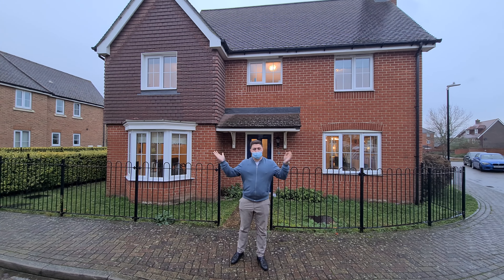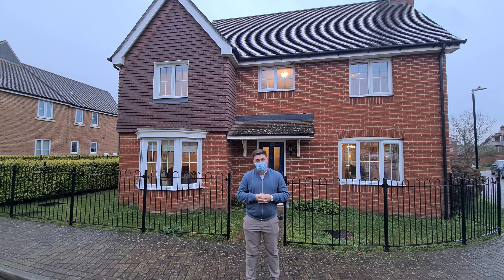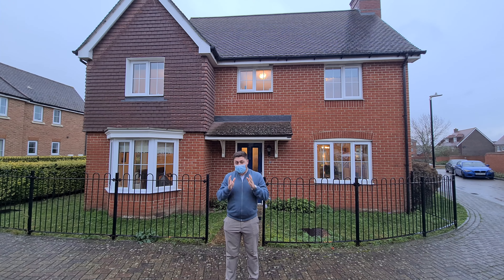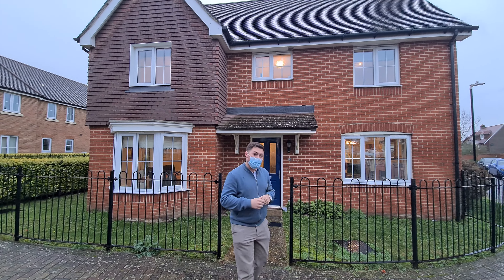Welcome to a lovely sunny Marigold Drive today here in Eden Village. Today we're going to be showing you around a fantastic four-bedroom property going on the market for £525,000. I think it's a real one for lots of families — really great area, lots of great schools around, so come on in and have a look.